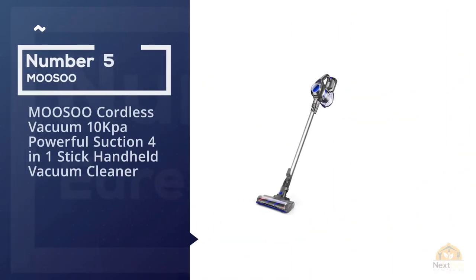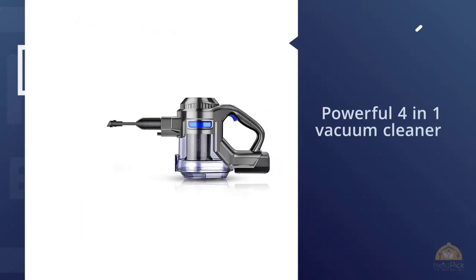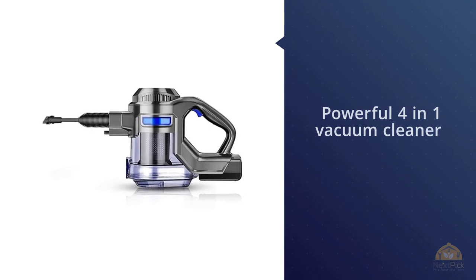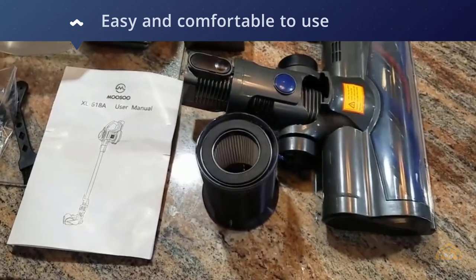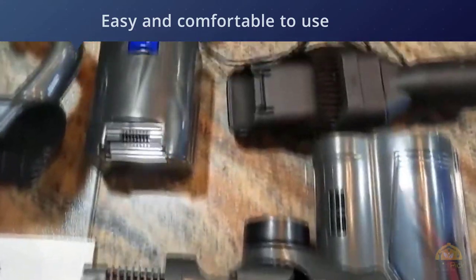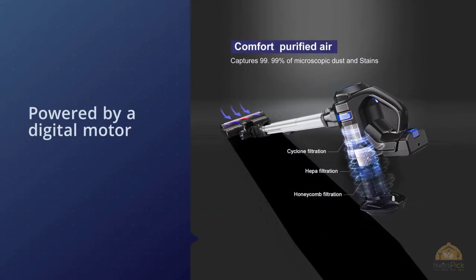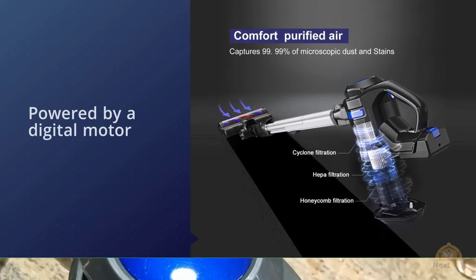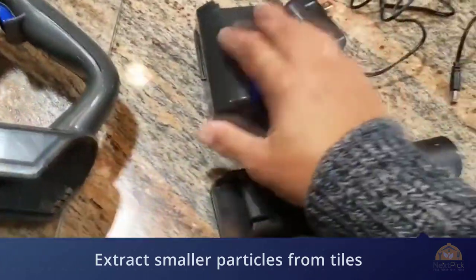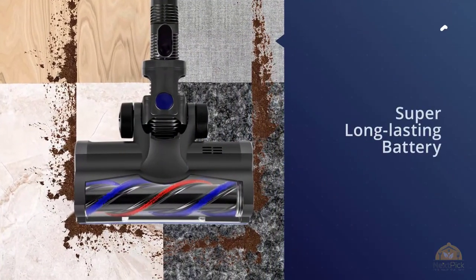Number five: the Musu Cordless Vacuum 10 KPA Powerful Suction 4-in-1 Stick Handheld Vacuum Cleaner. Thanks to the extraordinary power of the Musu machines, consumers benefit significantly from the purchase of new models from this leading brand. This portable 4-in-1 vacuum cleaner is easy and comfortable to use. It is powered by a digital motor to ensure strong suction and collect any debris, and it vacuums wooden floors, carpets, and can extract smaller particles from tiles.